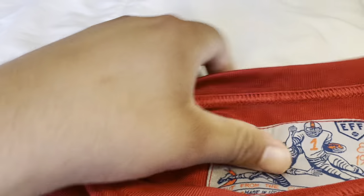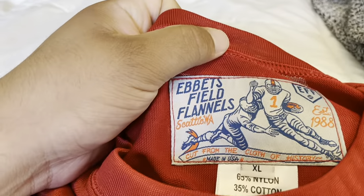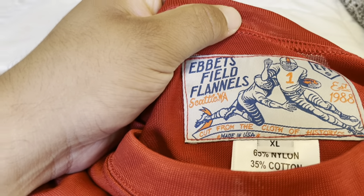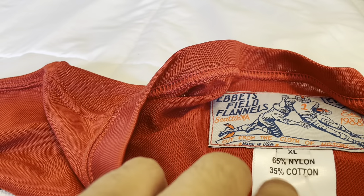Up here you can see the Evitz Fields Flannels patch — Seattle, established 1988, XL, 65% cotton, 35% nylon.